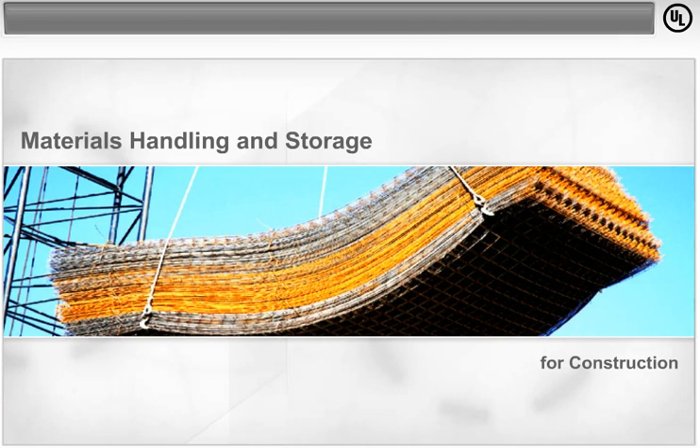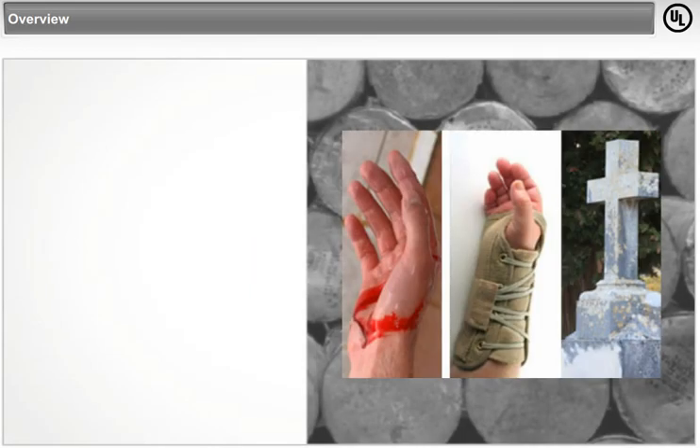Welcome to our training on Materials Handling and Storage for Construction. Overview.